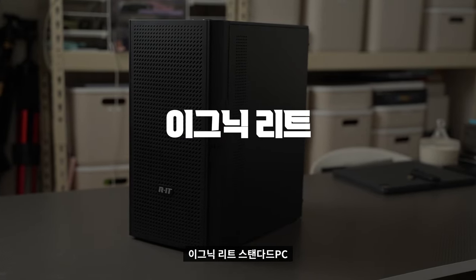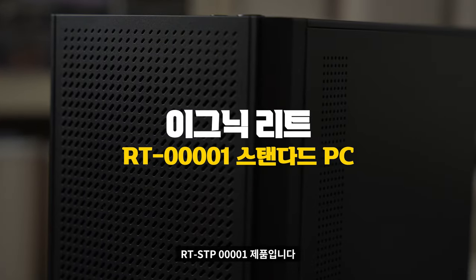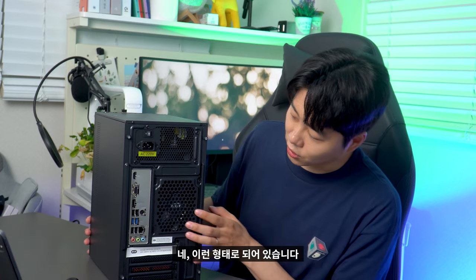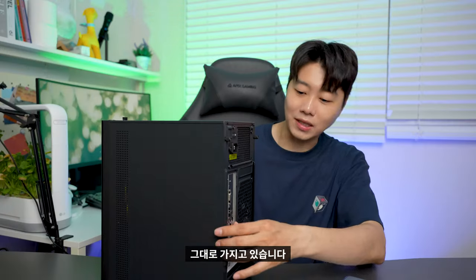이그닉 리트 스탠다드 PC RT-STP-00001 미니 PC 제품입니다. 바로 옆에 있는 이 제품인데요. 앞쪽으로 가지고 와서 보여드릴게요. 컴퓨터가 되게 작죠? 전면도 이렇게 생겼고, 뒤쪽도 이런 형태로 되어 있습니다. 그냥 일반적인 데스크탑의 형태를 그대로 가지고 있습니다.